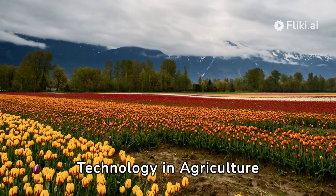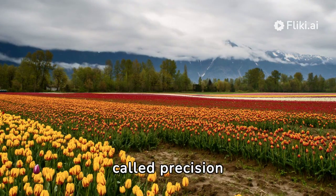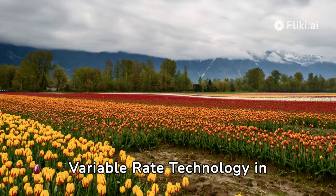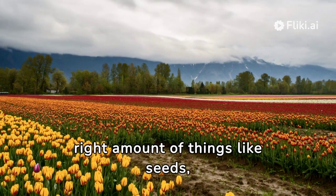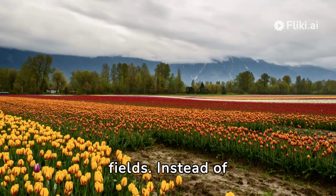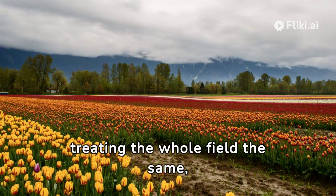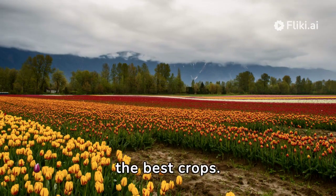Variable Rate Technology in Agriculture is a big step forward in what's called precision agriculture. It helps farmers use just the right amount of things like seeds, fertilizer, and water in different parts of their fields. Instead of treating the whole field the same, VRT figures out what each part of the field needs to grow the best crops.